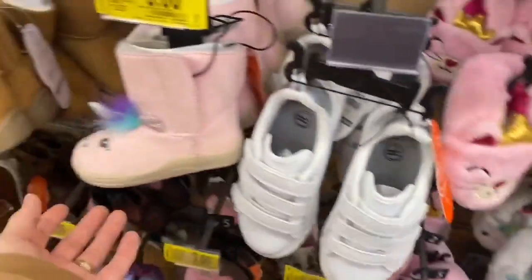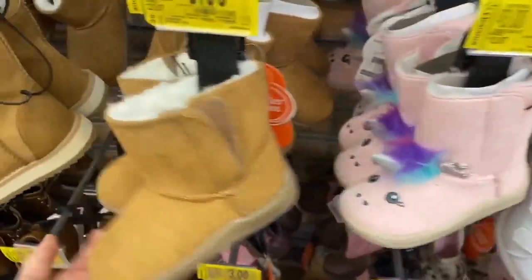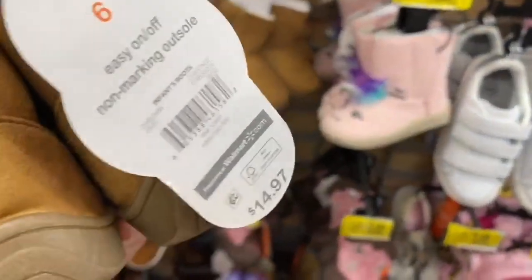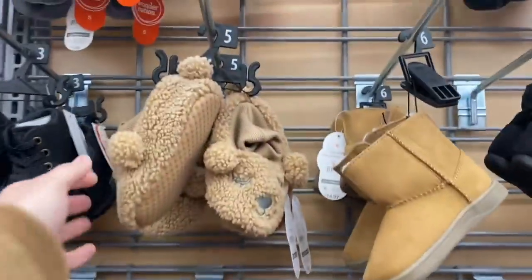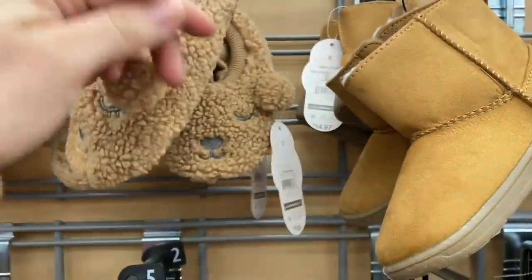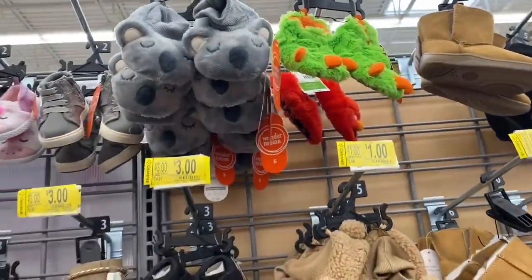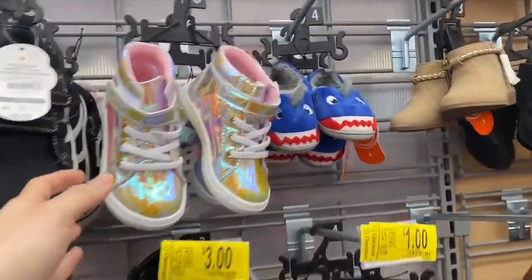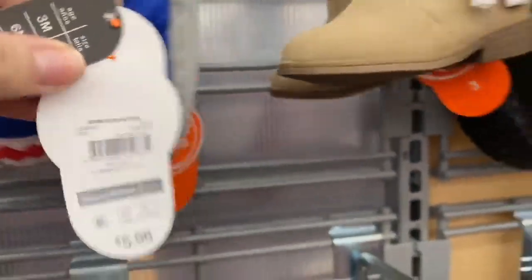These items are $1 and their regular price was $6 — a very good deal. Look at these little booties, they're so pretty — just $3, down from an original price of $22. These cute ones are just $1. The koala ones are also $1, and these tennis-style shoes are also $1.